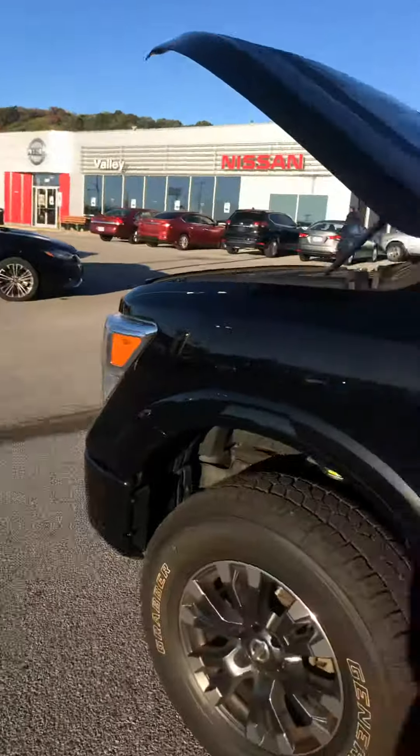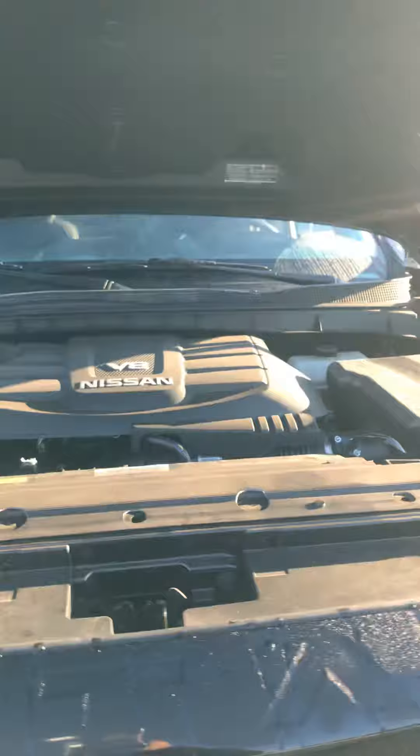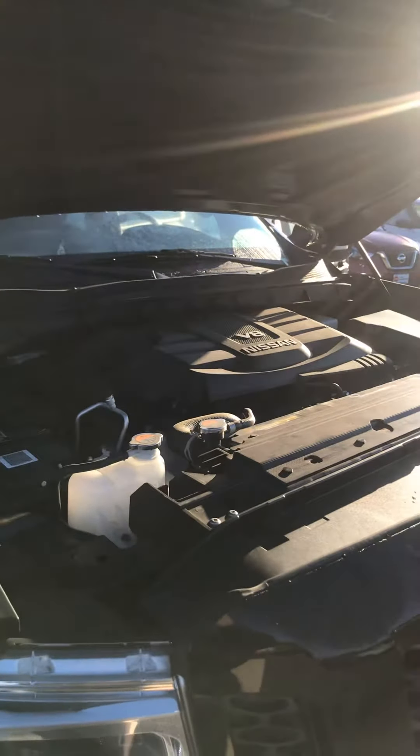Taking you to the front here — here's underneath the hood. Of course, it's got a 5.6-liter V8 engine. It is a 7-speed automatic. Now let me take you to the back.